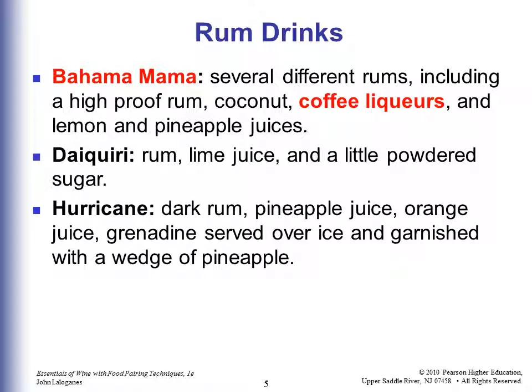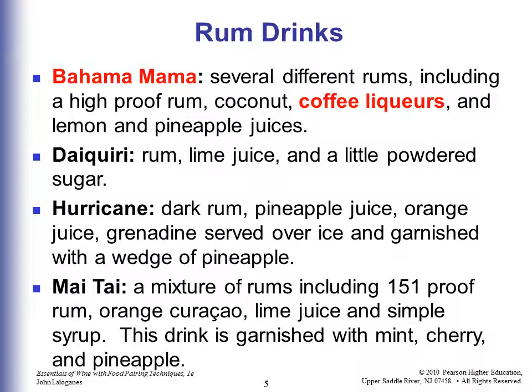A Daiquiri is rum, lime juice, and a little powdered sugar. A Hurricane, New Orleans' favorite, is dark rum, pineapple juice, orange juice, and grenadine, served over ice and garnished with a wedge of pineapple.